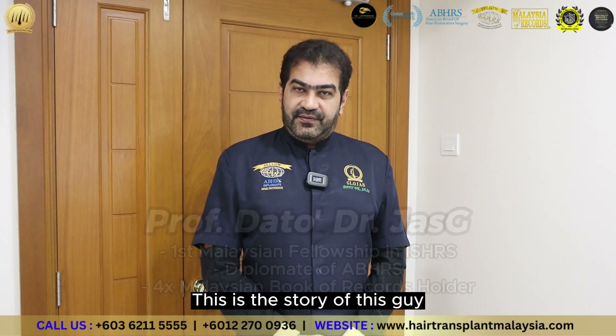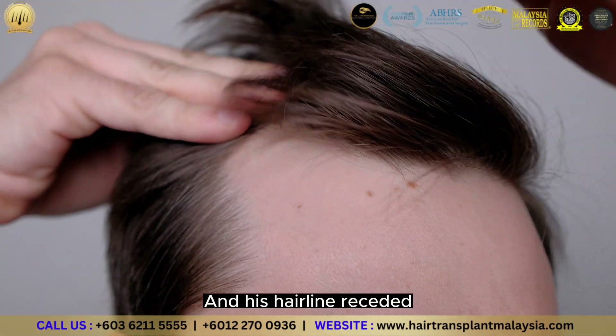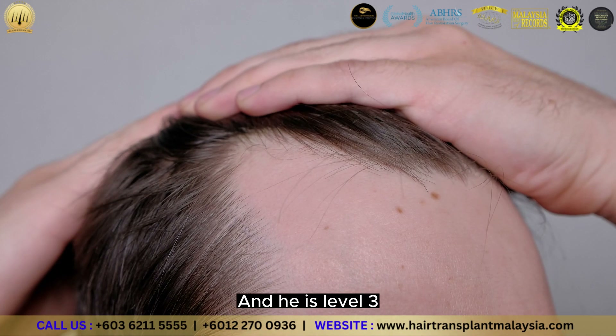This is the story of this guy, 30 years old, who has been having thinning of the hair, his hairline has receded, and he is level 3.